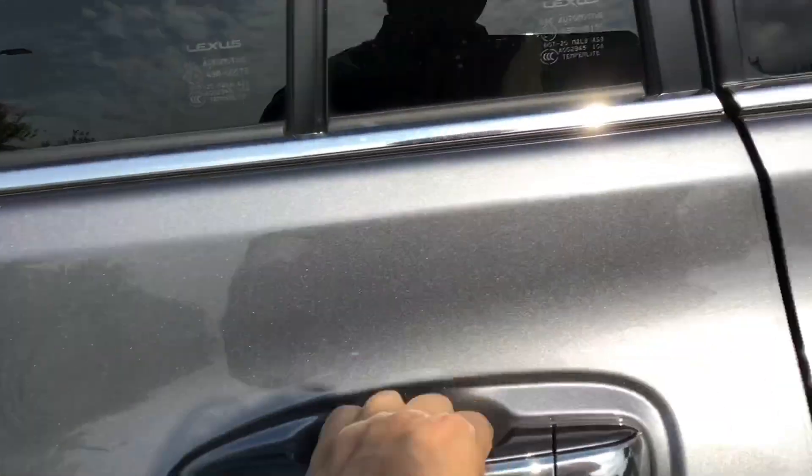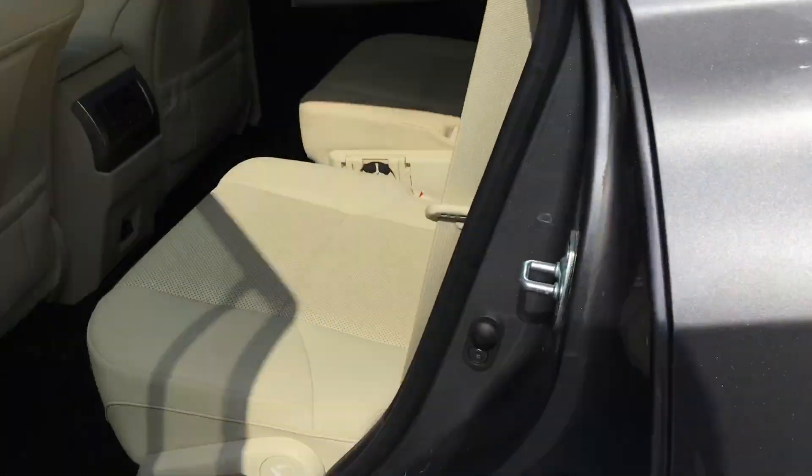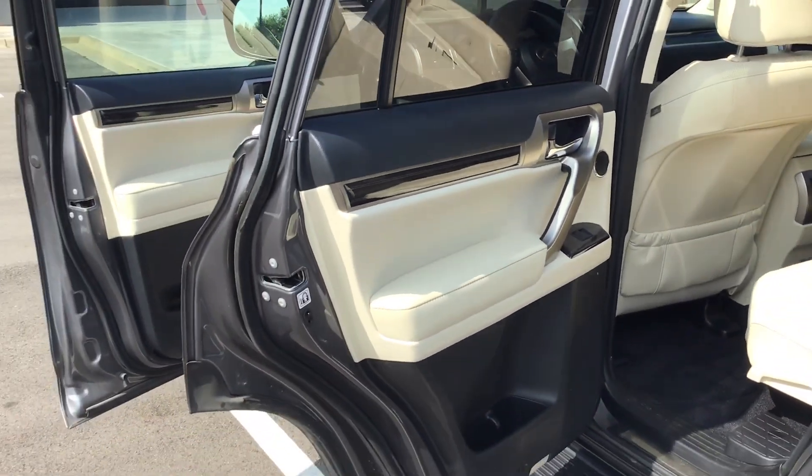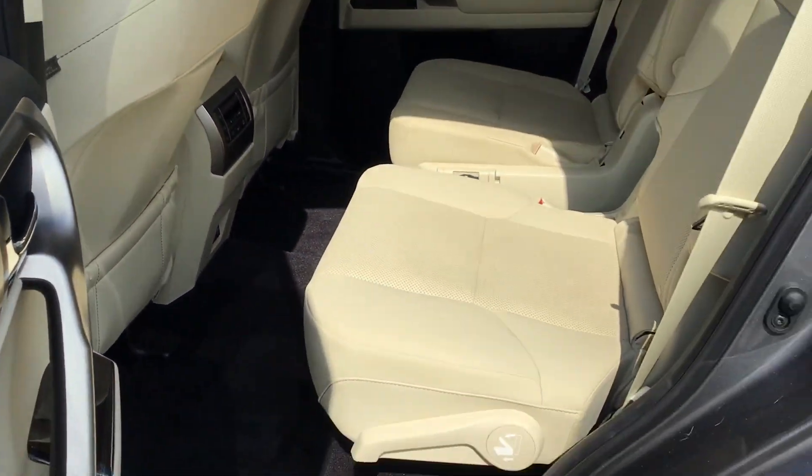Coming in the second row — Captain's Chair, second row. Again, beautiful condition.